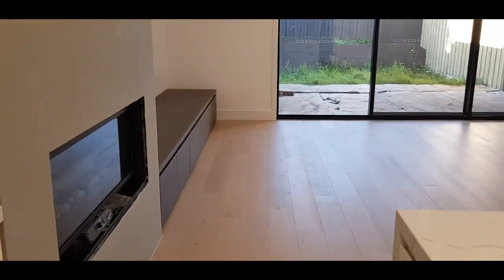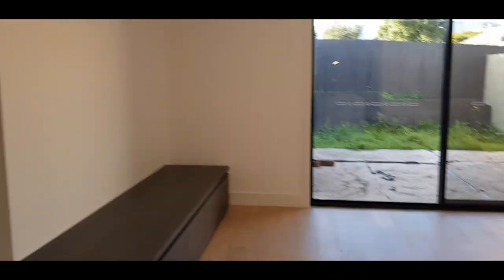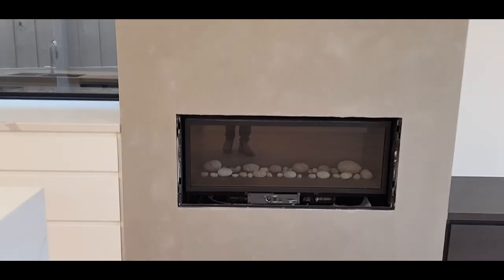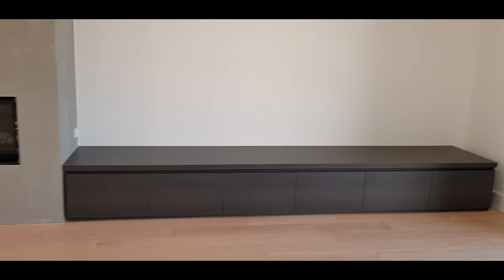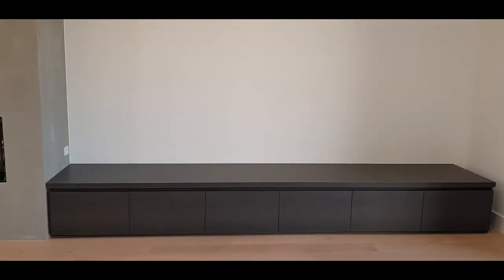Another feature not yet fully fitted off is the gas log fireplace. A big feature of this particular one is the polished rendered wall it's inset into, just to give it an architectural feature. Across to the right, we have an entertainment unit which has all the concealed power points and plugs built in.